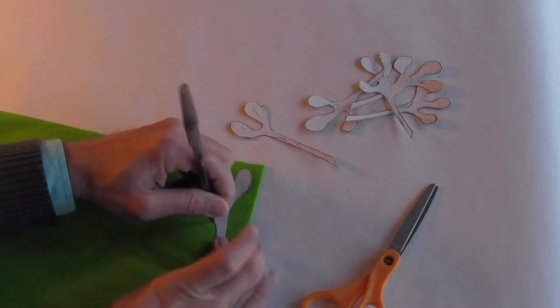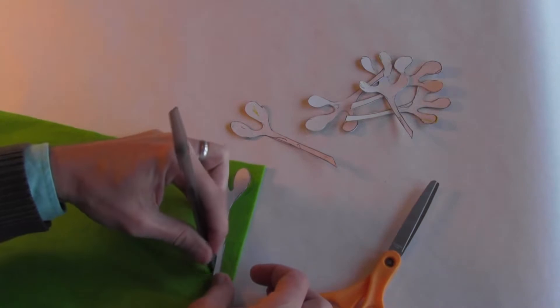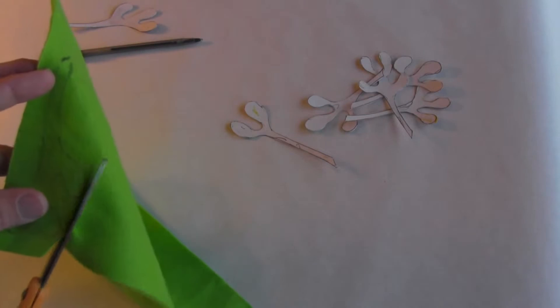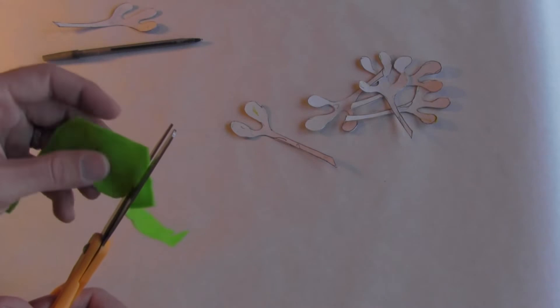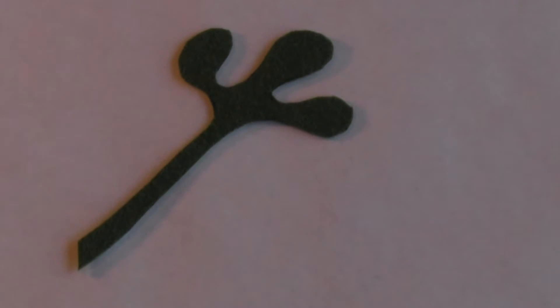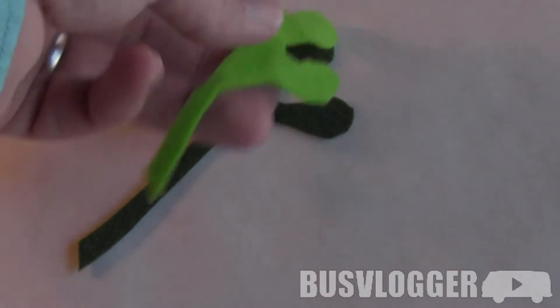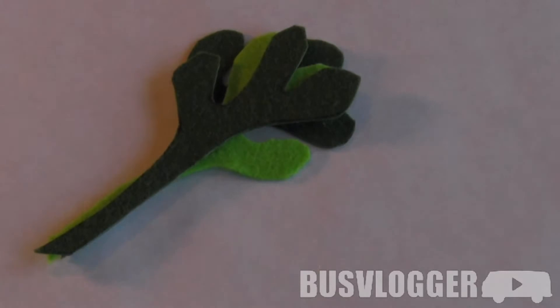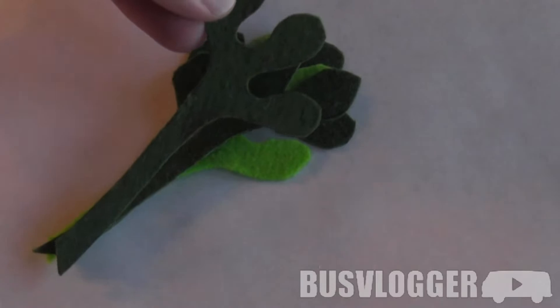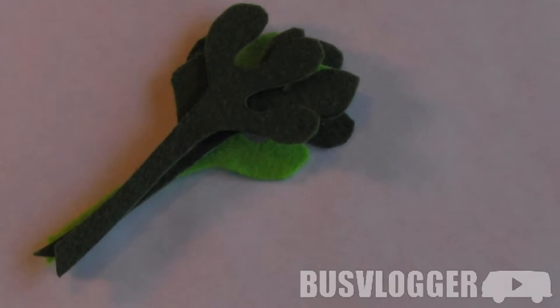One 9x12 sheet of felt makes about 15 twigs — you could probably cram a few more though. The Norse used it as a sign of love and friendship, then the English took it from there, and you can do the math.